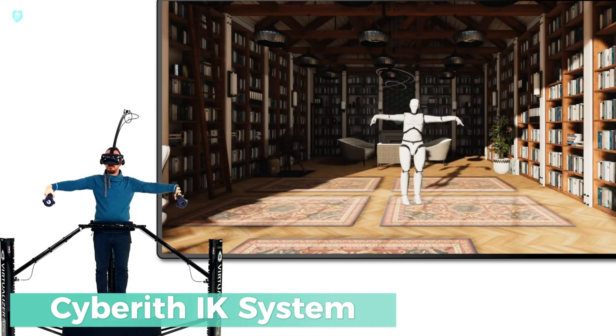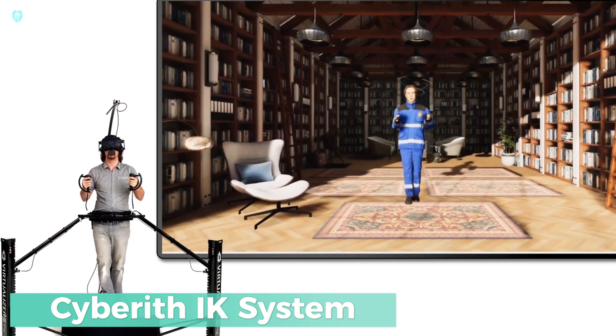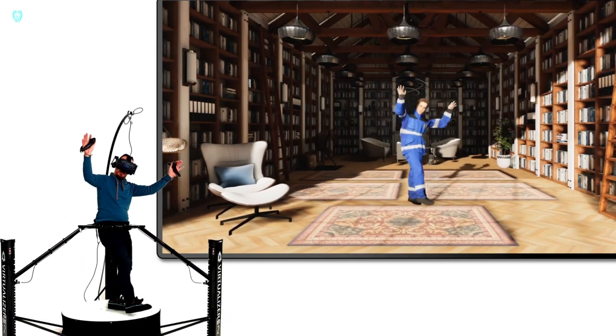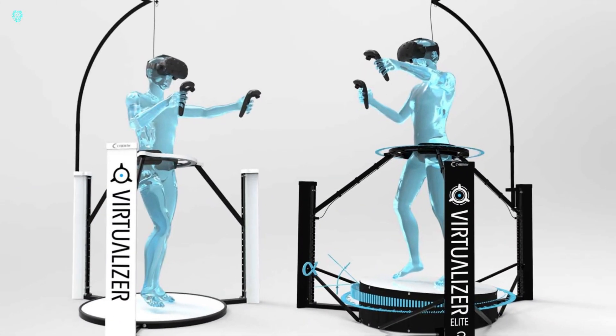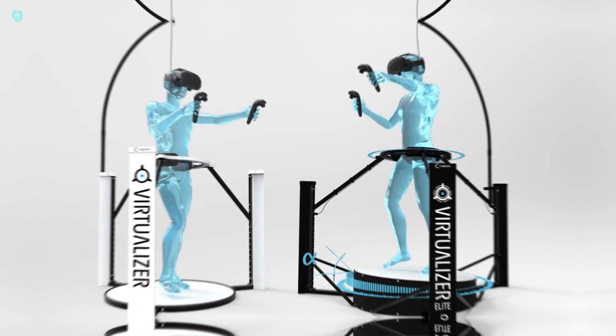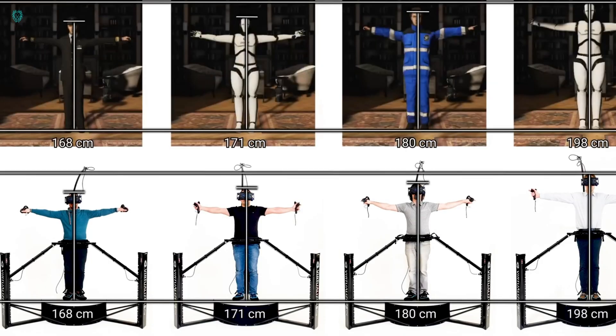Cybereth IK System — cutting-edge technology that lets you dive deep into virtual reality like never before. With this system, your avatar can move precisely in any direction using data from the Virtualizer VR treadmill. It's compatible with Unity and Steam VR, offering seamless integration into your virtual world.